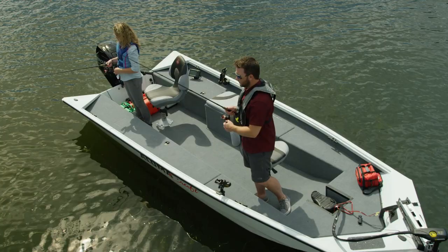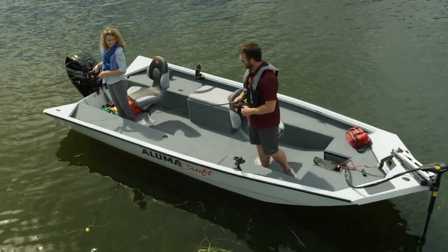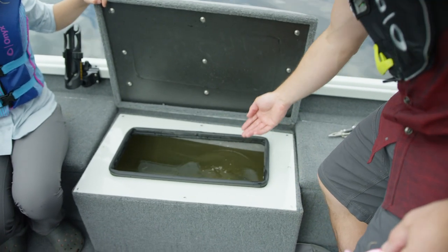The Crappie Deluxe is 16 feet in length with a wide 78-inch beam, making the interior spacious and providing plenty of room for gear. The 18-gallon livewell keeps your catch kicking all day long.